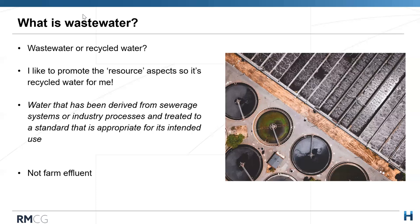An important distinction: we're not talking about on-farm effluent today — not dairy effluent or piggery effluent. Whilst there are similarities in managing nutrients, salts, sodicity, pH and potential environmental impacts, we're dealing with industrial recycled water and sewage from municipal treatment plants. There can be a lot of confusion between on-farm effluent and other recycled water sources, and they have different makeups particularly from a microbiological point of view, which impacts their end uses.